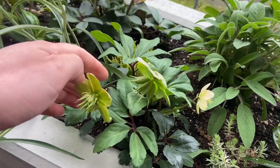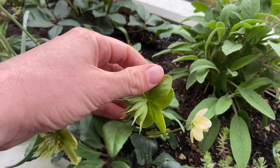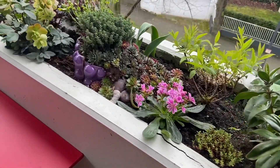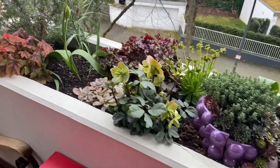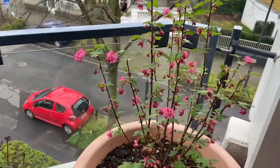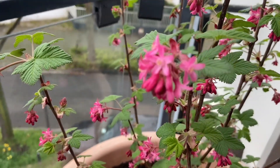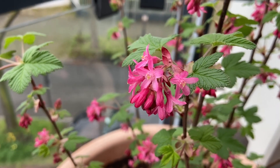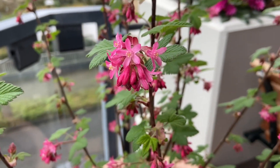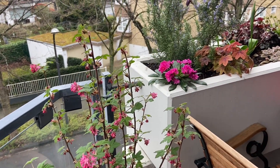Also the hellebores did an amazing job this spring — beautiful white blooms, some with more green petals. Also the flowering currants started to be in bloom. Let's look a little closer — beautiful, soft, delicate pink blooms. It's stunning with the darker pink blooms of the Lewisia cotyledon in the background.